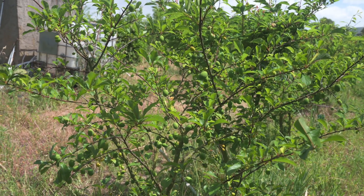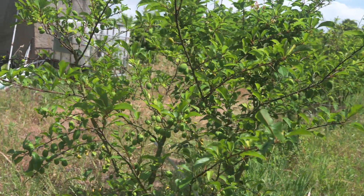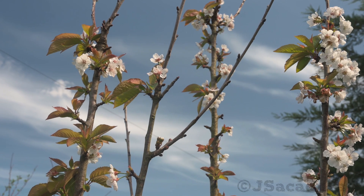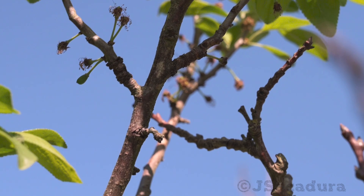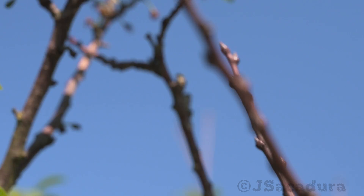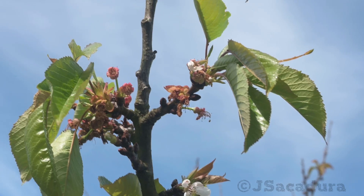So ideally you should always check the chill requirements of whichever variety you buy. Failure to do so might cause your fruit trees to flower too early or too late for your area. In either case, you will have very low fruit production or no fruit production at all.